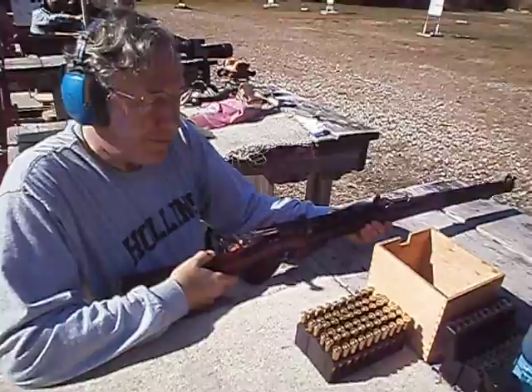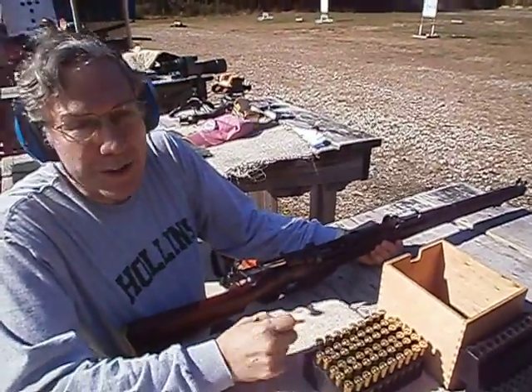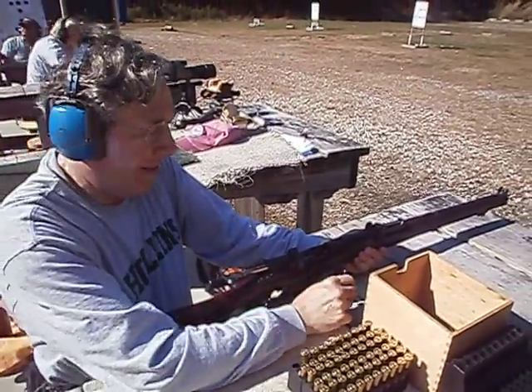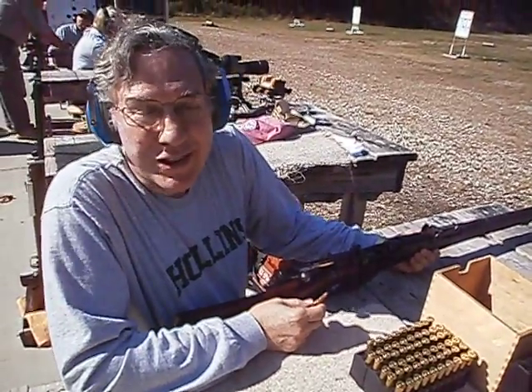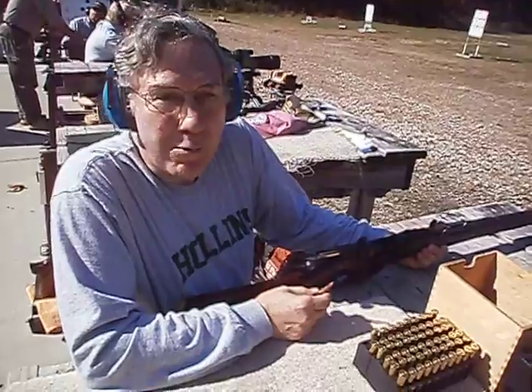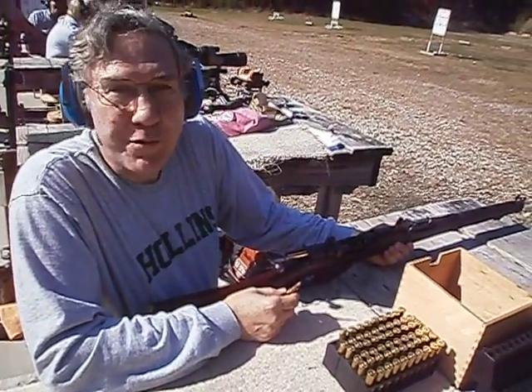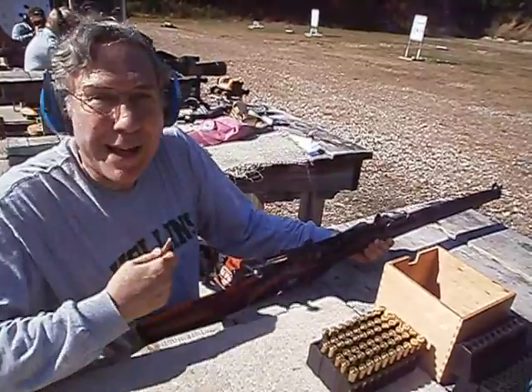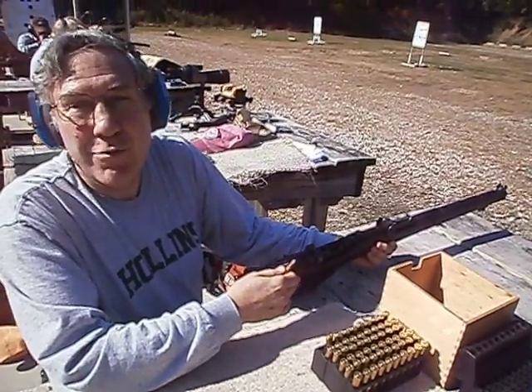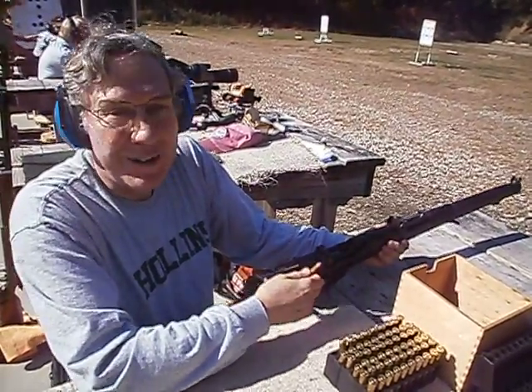.303 caliber, takes a .211 bullet. Has a 10-round magazine. Very fast, smooth bolt action. A well-trained British soldier could keep up a very high rate of fire with this type of rifle, especially if they're carrying bandoliers of spare 10-round magazines. You quickly hit the change.